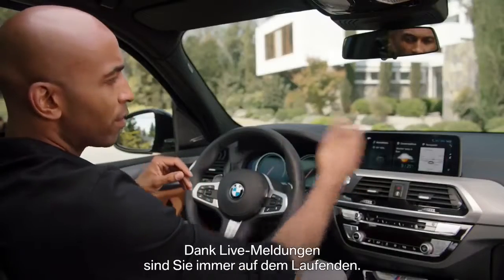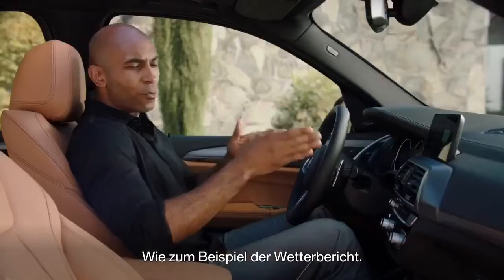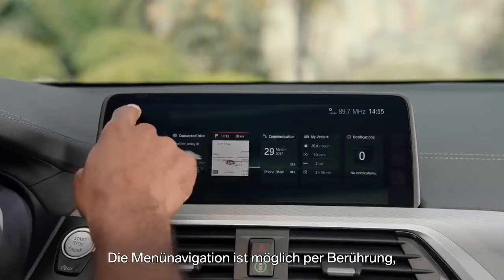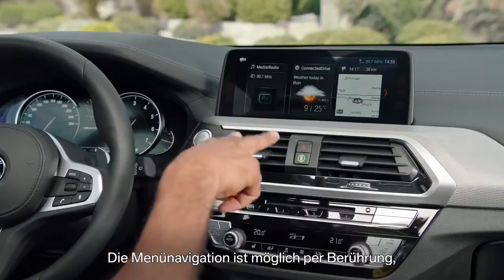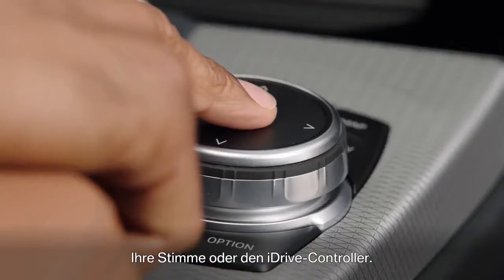Always be up-to-date with live content, like weather for example. The operating concept is also quite simple — you can use the interface via touch, gesture, voice, or with the iDrive controller.